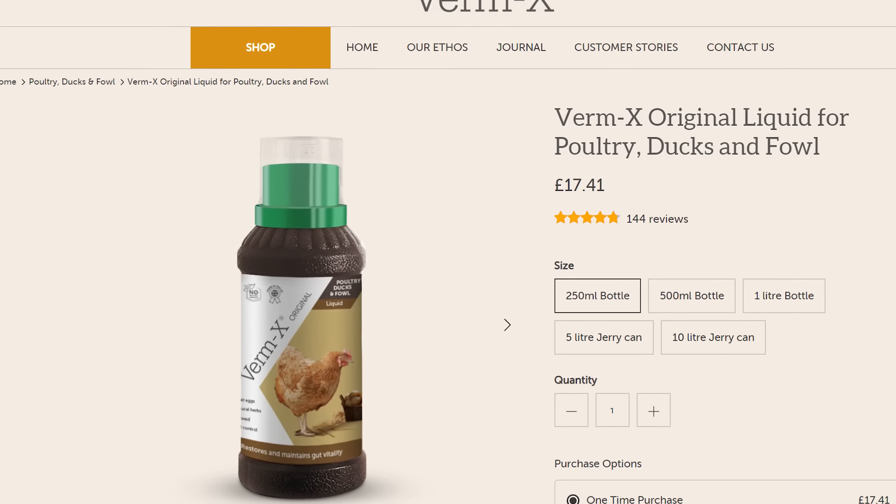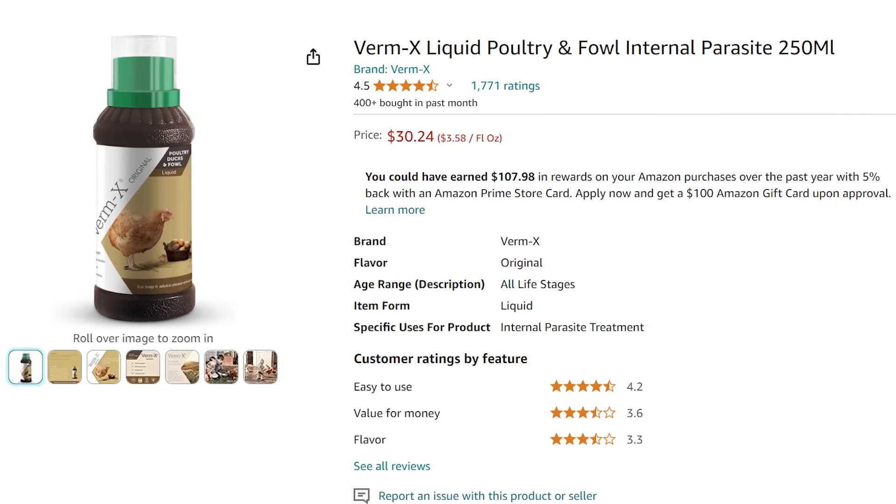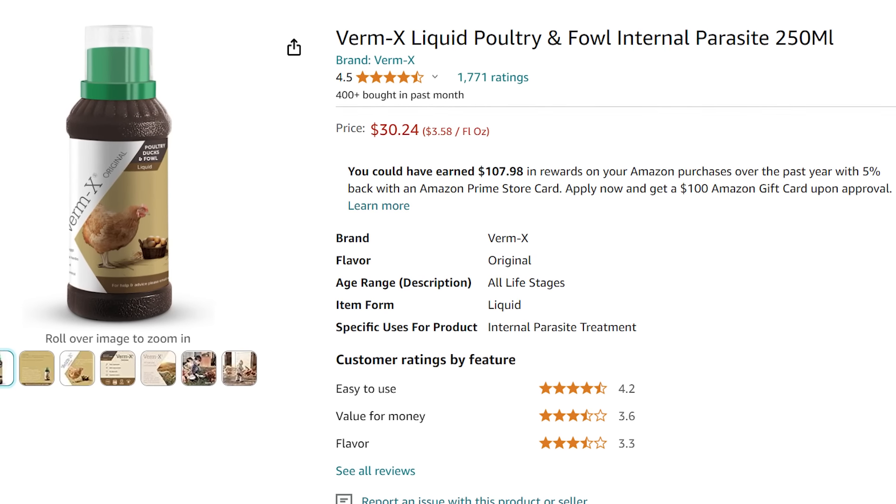The first product is a very gentle product sold specifically for the prevention of internal parasites in chickens. This product is called VermX. It's from the UK — it used to be kind of hard to get in the United States because the shipping was really expensive, but I think that's changed and it's on Amazon right now. I'll leave a link in the description. I have used this product before and I really like it. It's a nice, gentle product made specifically for the prevention of internal parasites.